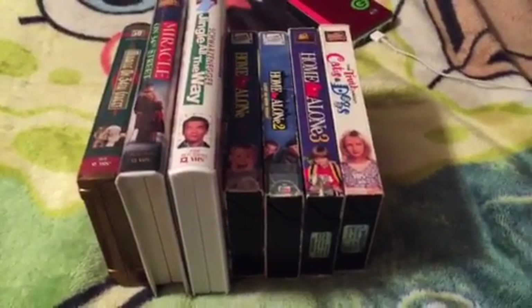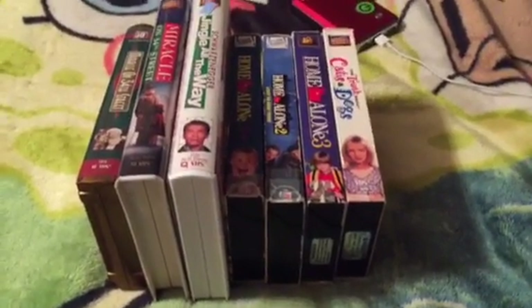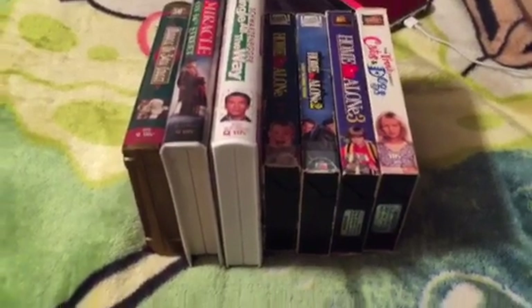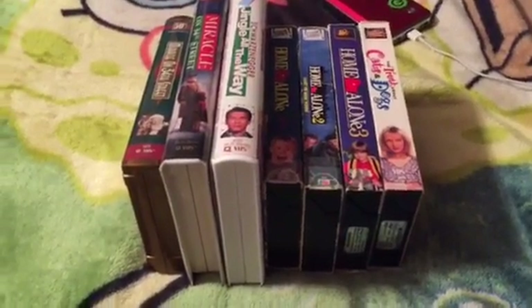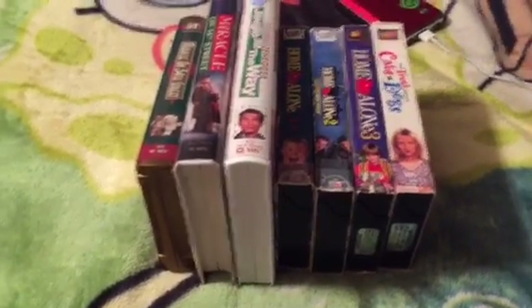Okay, here's the final separate VHS collection I'll be able to do, and that is my 20th Century Fox VHS collection. And as you can see, just the same amount as my Columbia Joy Star VHS collection, which I already did — I have 7 tapes: 3 clamshells, 4 slipcovers. So without further ado, let's get started.